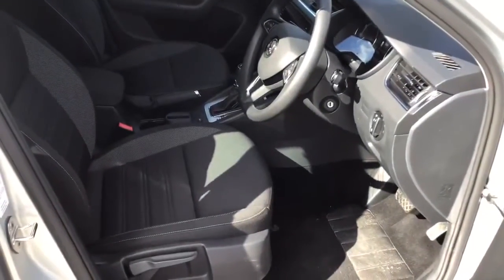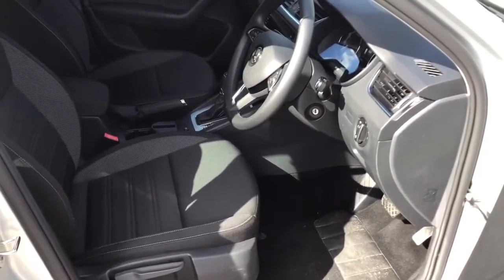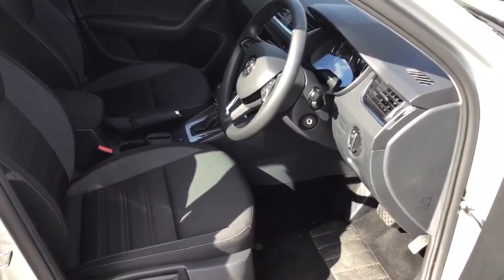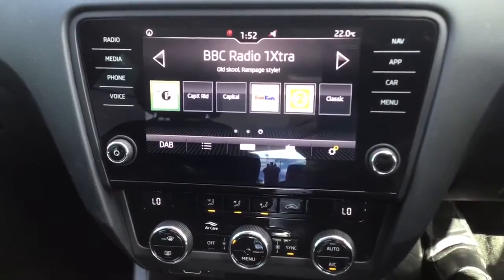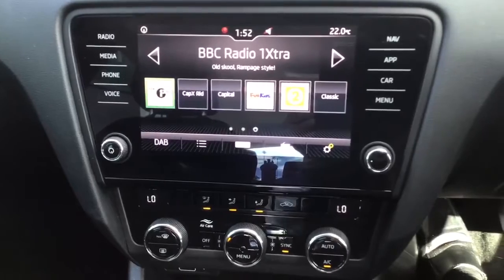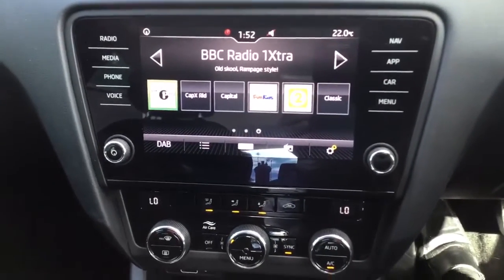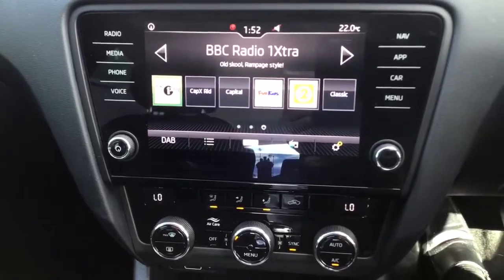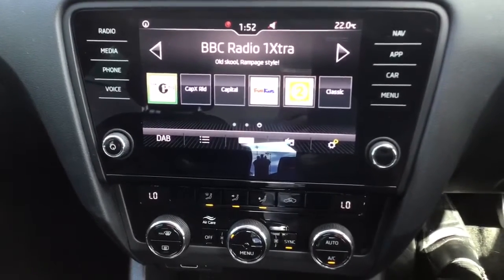This is the SE Technology version, which as well as having a great level of equipment, also has satellite navigation included. It has an excellent infotainment system. As you can see, you've got radio media, you can pair your phone, and it can control things by voice. It has satellite navigation, and you can use it with different apps. The car gives you all the information about things that are happening in the car.